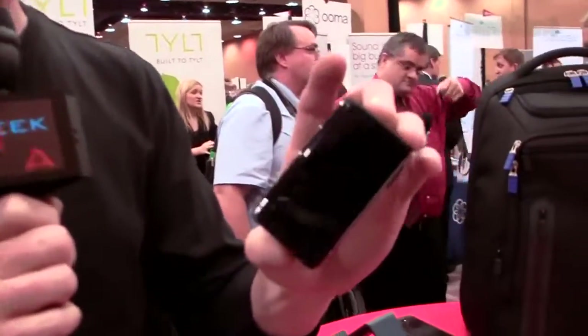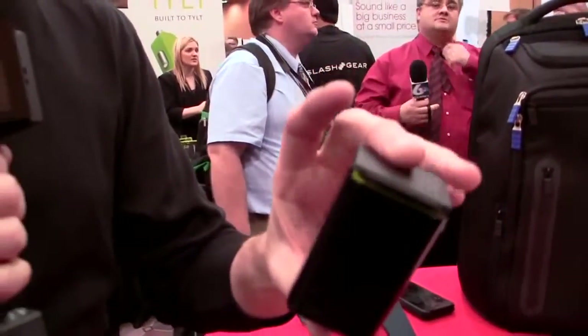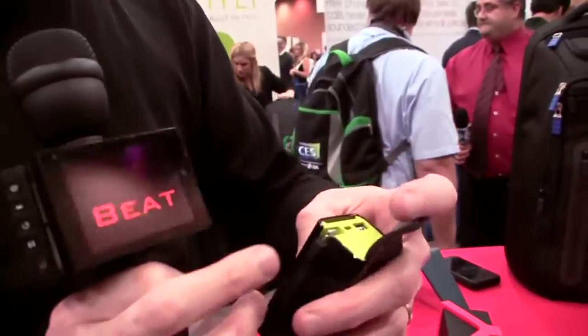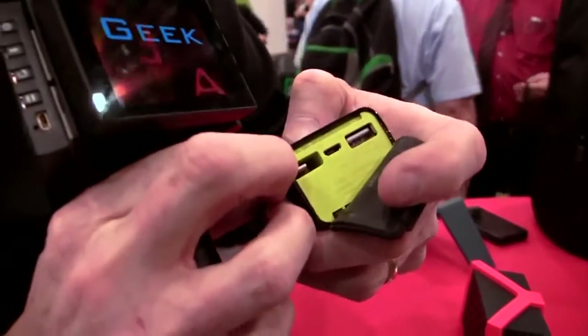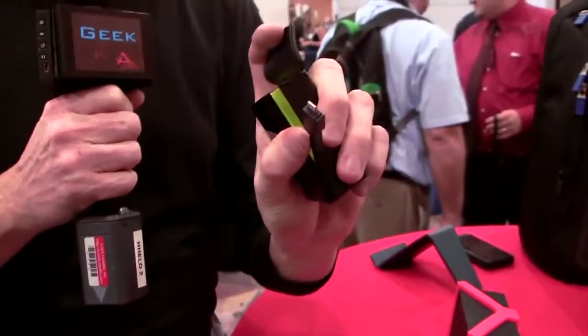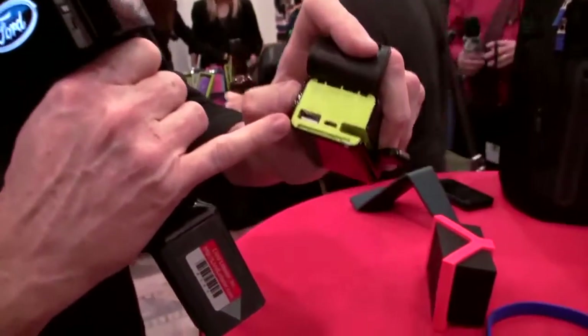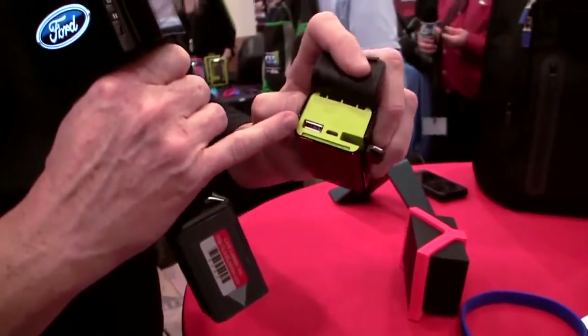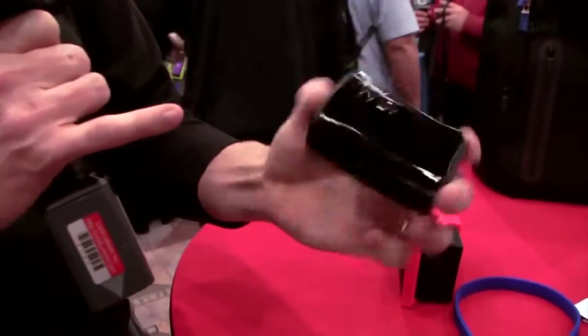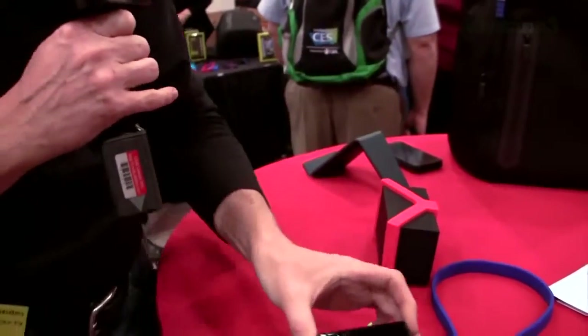Moving into battery chargers — here is a neat little Tilt portable charger. It's got a 5,200 milliamp battery built into it. You flip the top open and you can see it has an iPhone 5 charger. It also has a USB port so you can plug in any other kind of cable. It's a good-looking little charger, just stick it in your pocket or your bag and take it on the go.